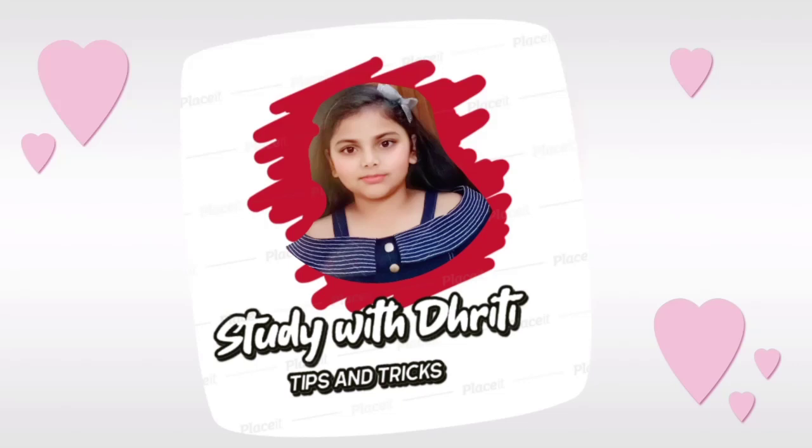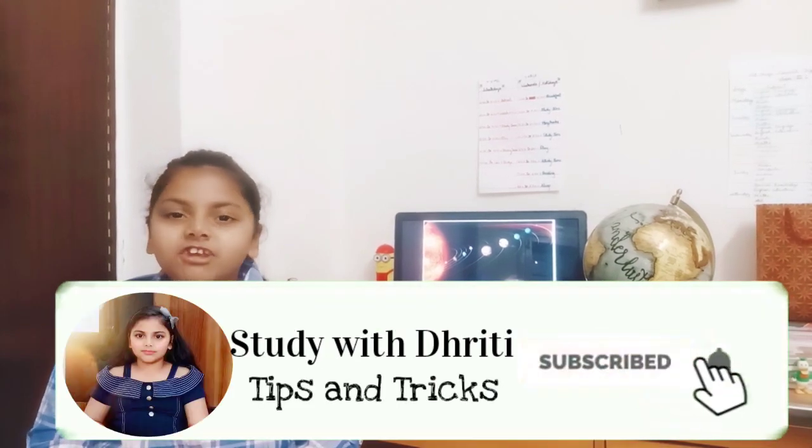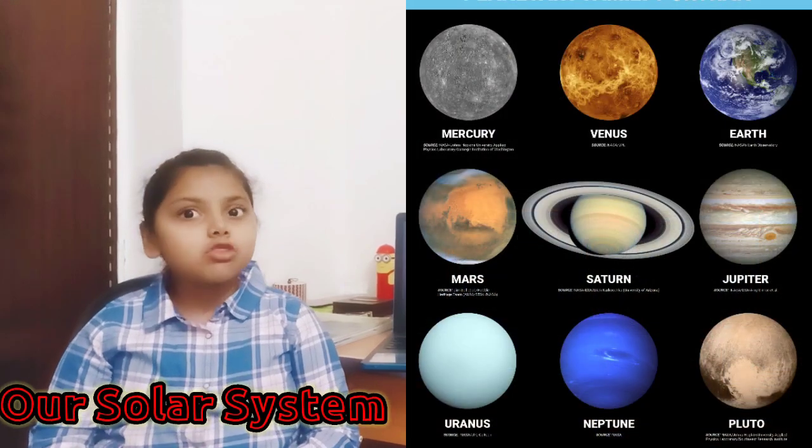Study with Dhrithi. Tips and tricks. Hello friends, I am Dhrithi Singh. Today I will explore our solar system.